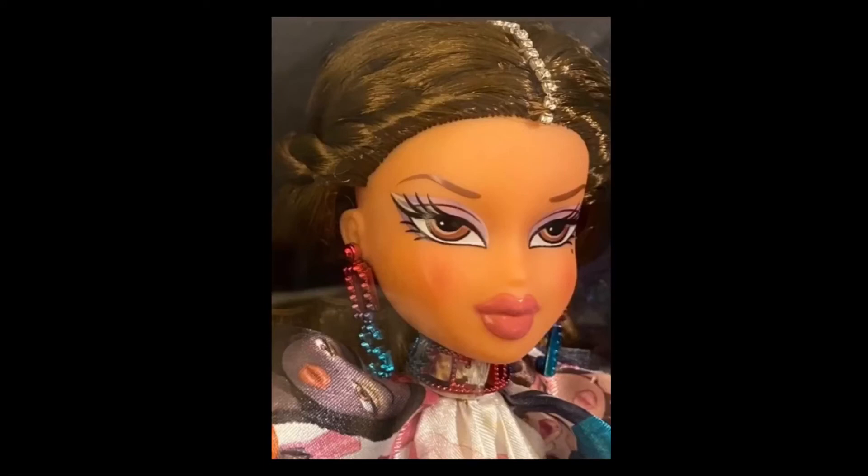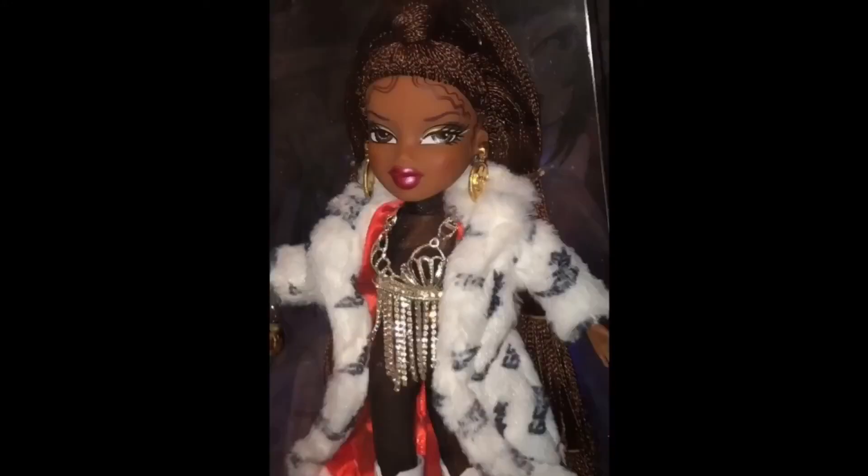And here we have a close-up of Yasmin. Yasmin looks amazing — her earrings are amazing. I'm just in love with this doll. I really want to purchase her. Hopefully I'll get her soon. Here we have another picture of Sasha. She kind of gives me Cruella vibes with the jacket — like the fur and the red.